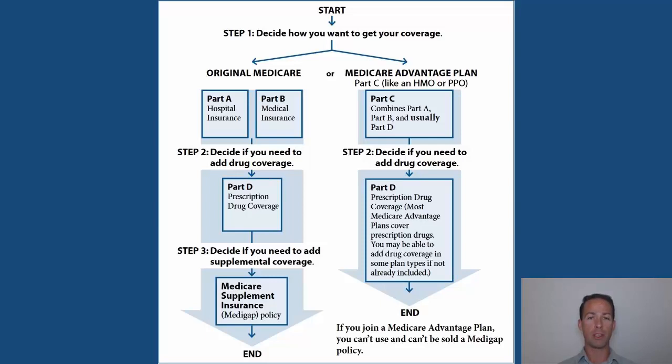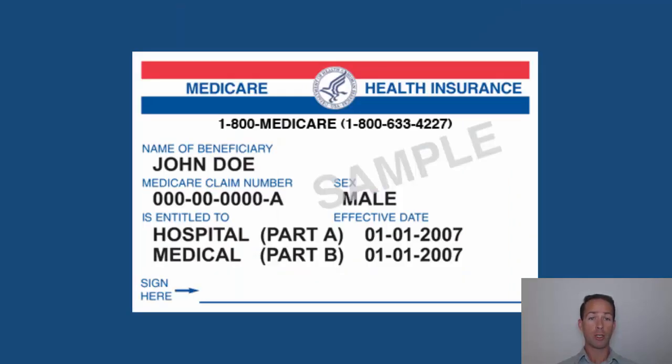If you look at everything on the page here, Part A and B — those blocks of Original Medicare — that's the only part being provided to you directly by the federal government. The rest, whether it's Part D standalone or offered through a plan, or Medigap coverage, those are all offered through private insurance companies. I'm an independent insurance broker, so that's where I help you find plans. Medicare itself is just giving you Part A and B, and your card shows your effective dates for when those start.